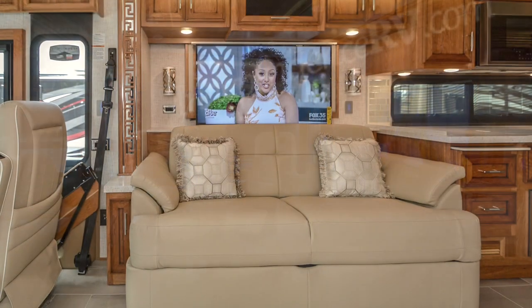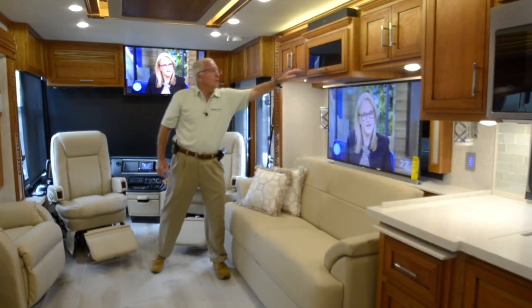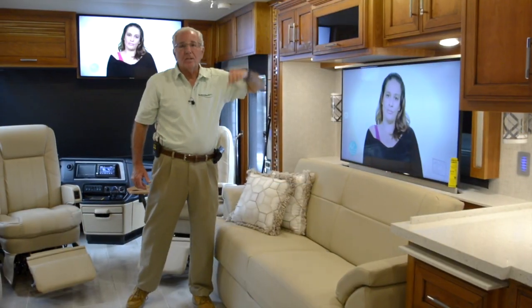On the passenger side you've got a sofa fold-and-tumble bed with an air mattress sleeping option. Behind it is a large LED flat screen color television, and above you've got a Sony DVD disc player with all audio coming from the Bose sound bar.